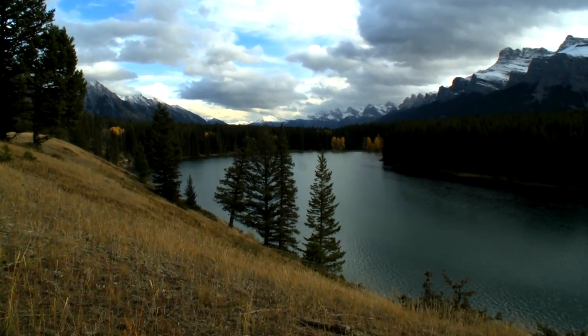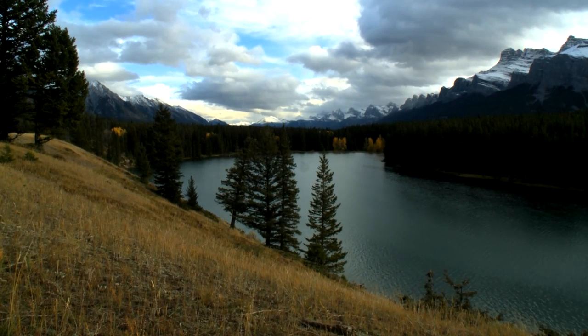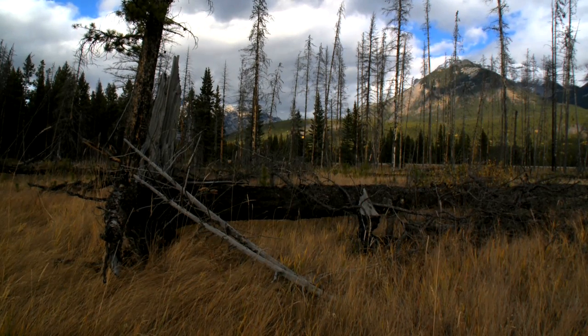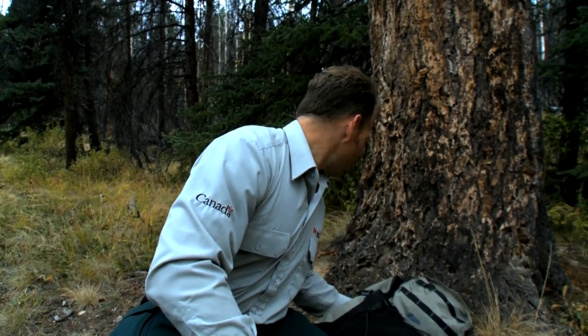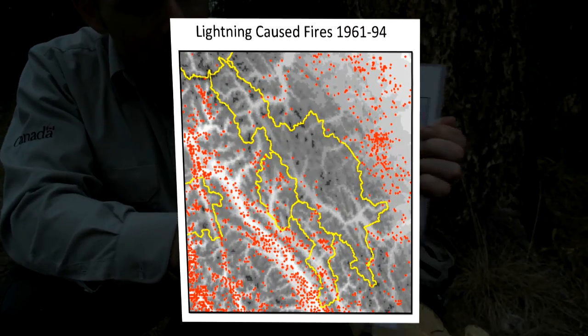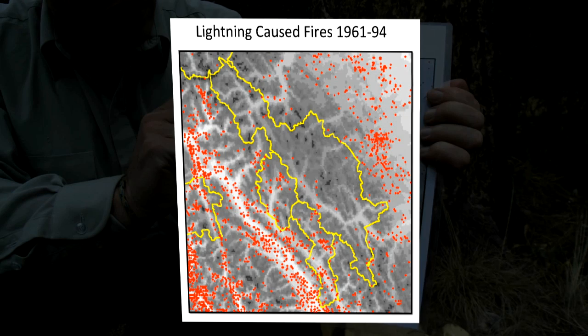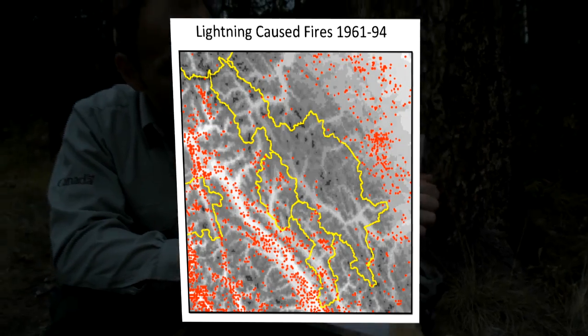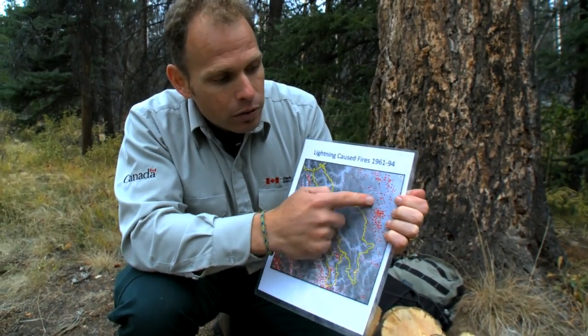The next question fire researchers asked was: where is the fire coming from? Naturally, we tended to assume those fires were coming from lightning strikes. But if you look at the lightning records here in Banff and how many fires tend to be lit by lightning, you'll see there isn't a match. Research between 1961 and 1994 shows Banff — outlined in yellow — with red dots indicating lightning-caused fires. There are just not very many. We're in the lightning shadow here in the Rockies and don't get many thunderstorms that would cause fires.